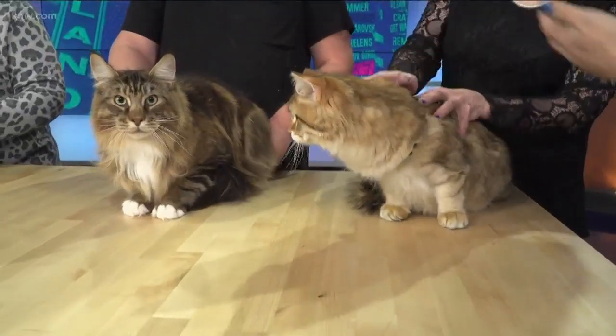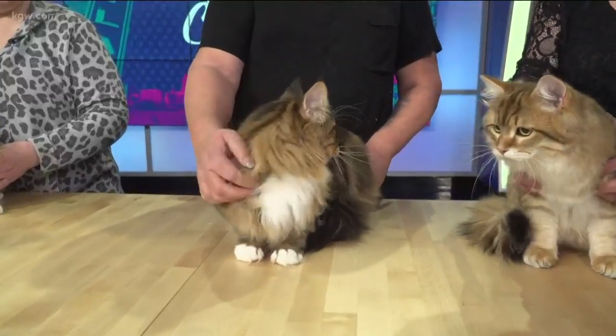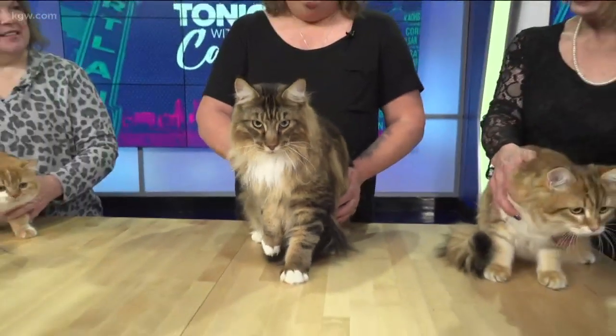Lots of growing to do on that boy. And then this one also has some growing to do, right? Yes, even though it seems large already. This is Beau. He's two years old. He's a Maine Coon, and he'll put on another five or six pounds before he's done.